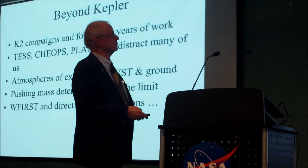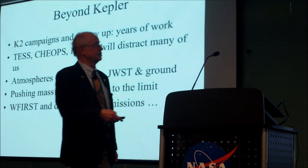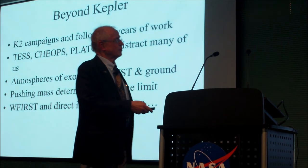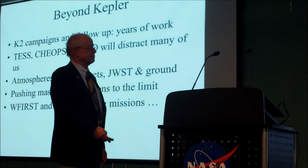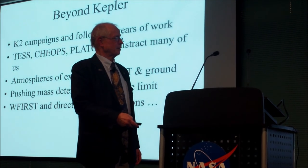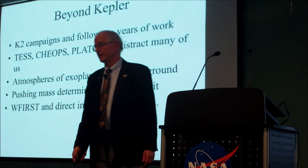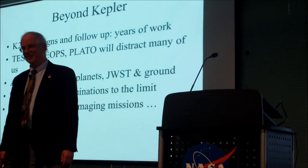We'll see lots of new ideas, especially from the young people in the room. Beyond Kepler, the K-2 campaigns and follow-up work will take years. We have TESS, Cheops, and PLATO — or Plato if you're French — which will distract many of us. And of course there's the whole promise of exoplanet atmospheres with JWST and from the ground, pushing mass determinations to the limit. Then WFIRST and the direct imaging missions. That's about as far ahead as I'll look, because I'm not as young as most people in this room. Thank you.